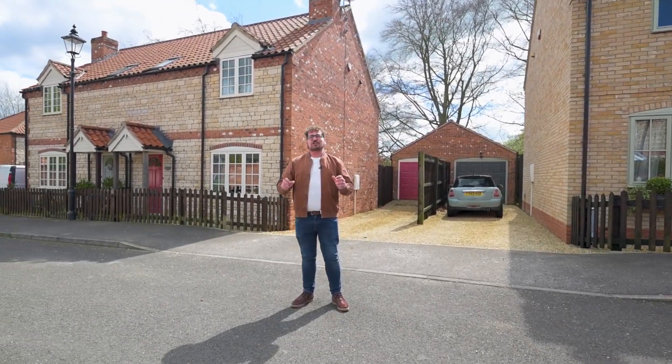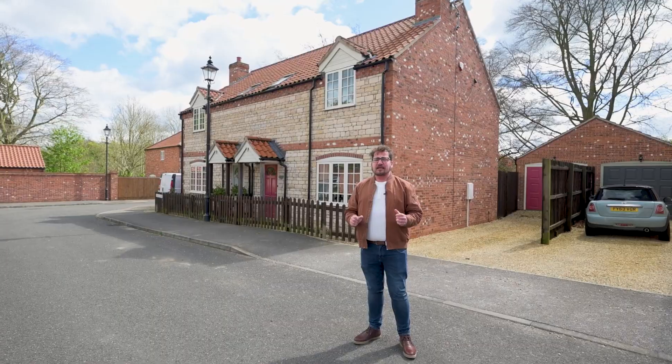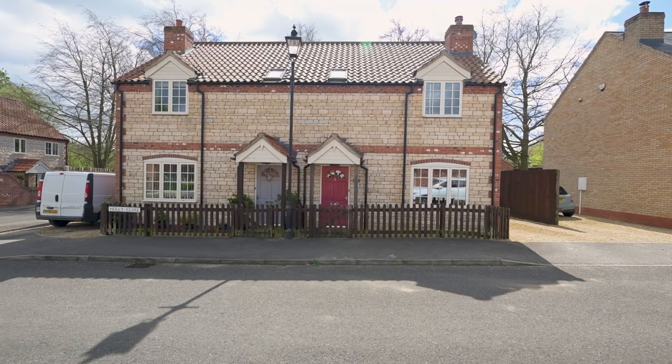We're here today in Nocton to show you this beautifully presented three-bedroom semi-detached property, built in brick and stone by Peter Sowerby on this popular development. Let's go and take a look around.